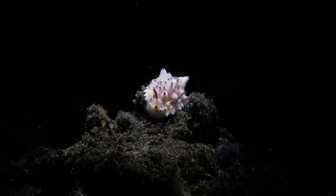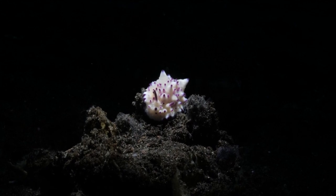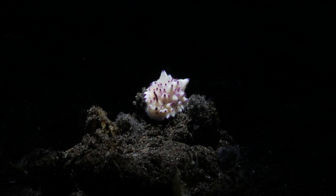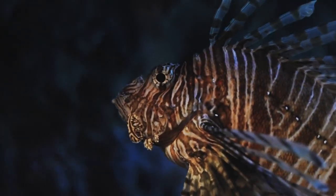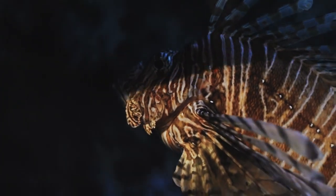Deep Sea Creatures – Lights in the Darkness. Dive with us into the mysterious depths of the ocean, where bioluminescent creatures illuminate the darkness with their mesmerizing light displays. These deep-sea organisms have evolved specialized light-producing organs, known as photophores, which serve multiple purposes.